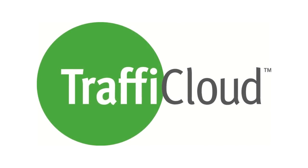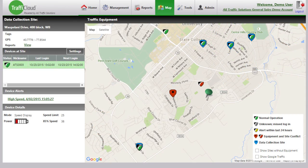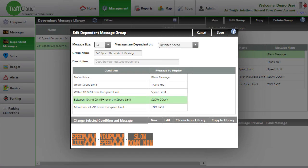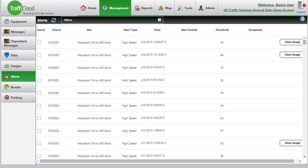With Traffic Cloud, you can manage your entire program through an intuitive visual interface, reduce time spent driving to equipment, automate the collection of LiDAR captures, and receive notifications upon occurrence of certain conditions — including low batteries, high speeds, tampering, congestion, and more.